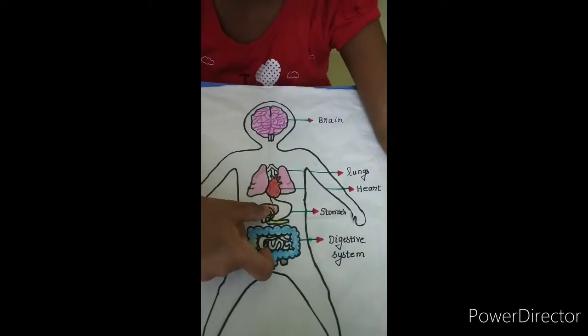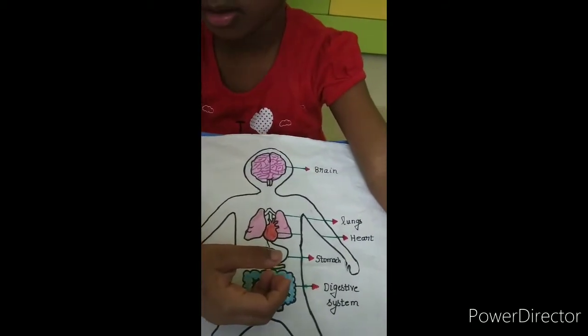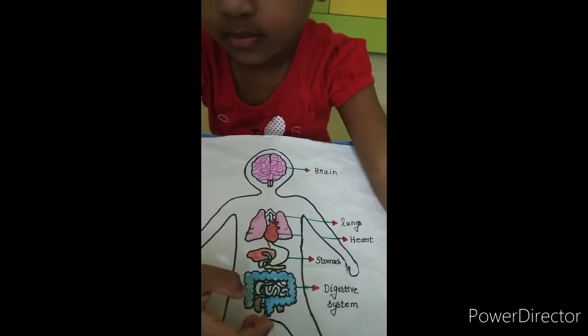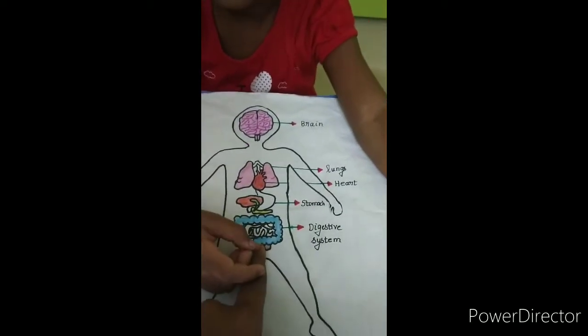This is stomach. Stomach helps to eat. Whatever we are eating, it will go inside the stomach and it will hold the food and break down the food.